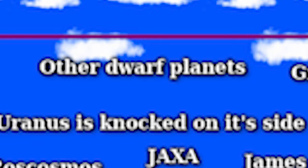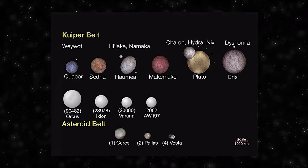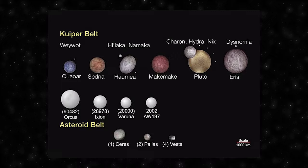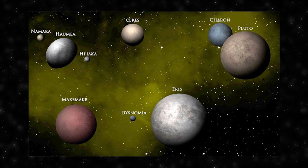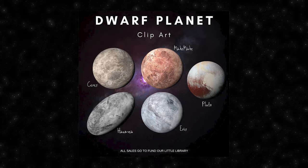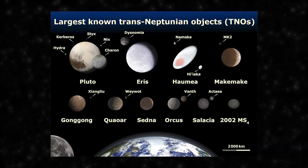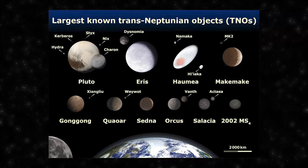Now we're diving into Tier 2, with the first entry being dwarf planets. Dwarf planets exist as a distinct category sharing characteristics with both planets and asteroids. The International Astronomical Union defines a dwarf planet as a celestial body that orbits the Sun, is spherical in shape, but has not cleared its orbital path of other debris — what distinguishes dwarf planets from regular planets. The most well-known example is Pluto, reclassified as a dwarf planet in 2006. Other examples include Eris, Haumea, Makemake and Ceres. Studying these objects helps scientists understand the dynamics that shaped the solar system billions of years ago.